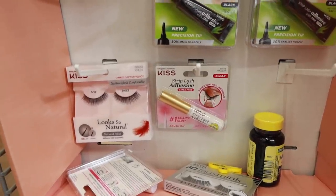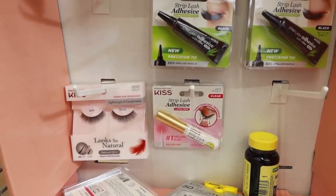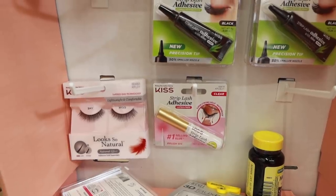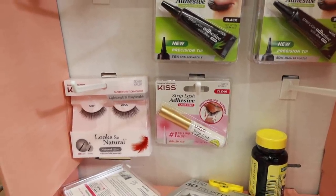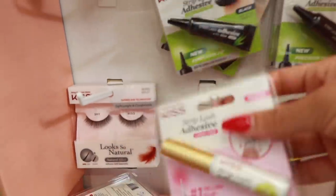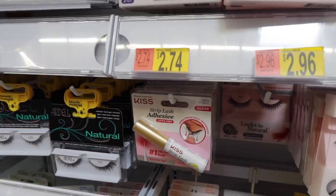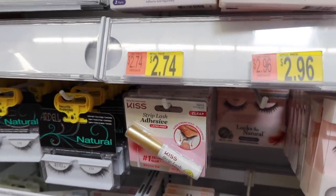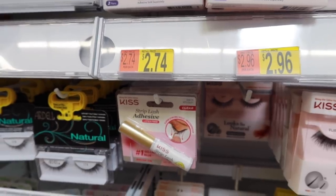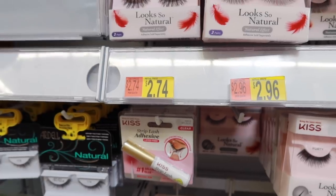Legit the best lash glue you will ever use in your life — the Kiss lash glue. Every single time I get new drugstore makeup, I always stock up on this, even if I have some at home. I just feel like if one day this is gone, I won't be able to put lashes on anymore. There's a reason it's always sold out. I found more of the Kiss lash glues and they're only $3 here at Walmart. At Ulta and any other drugstore it's at least $6 — so get it at Walmart.